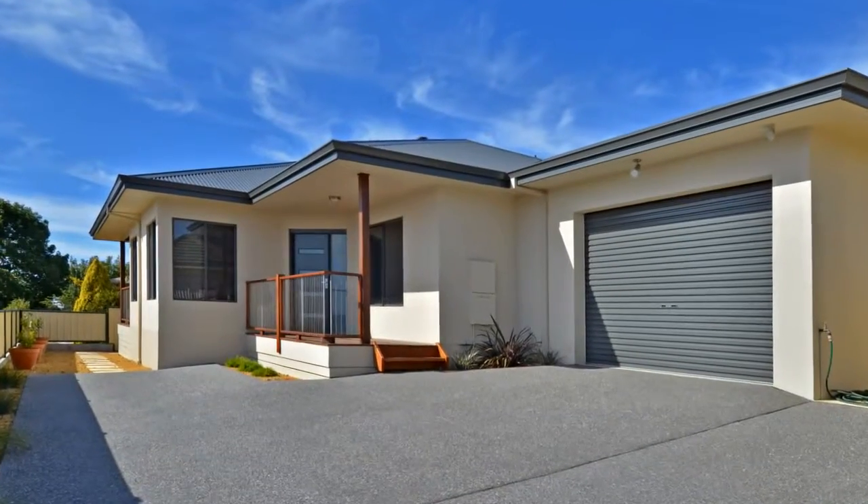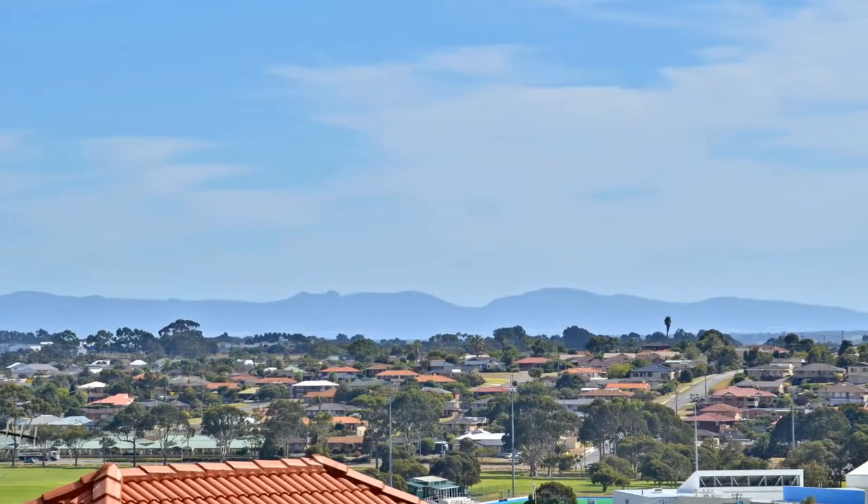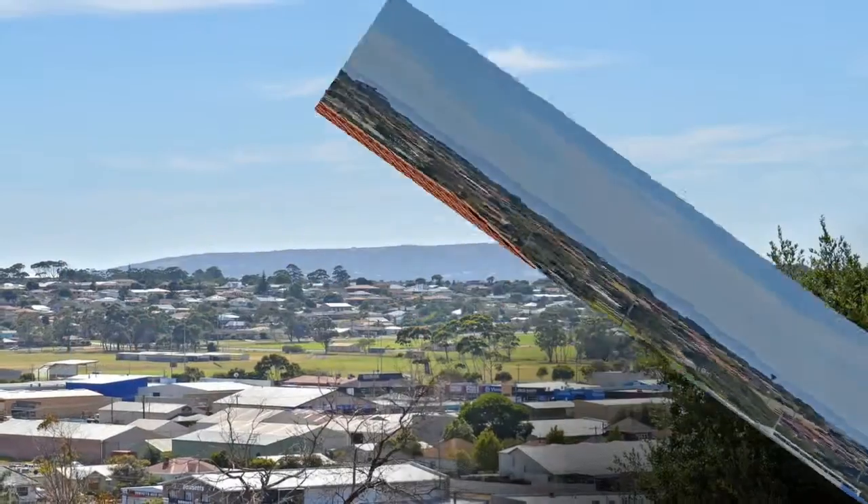Boasting a six-star energy rating, this finely constructed, designed and presented new 3x2 home near Albany CBD overlooks sweeping ranges to city views.